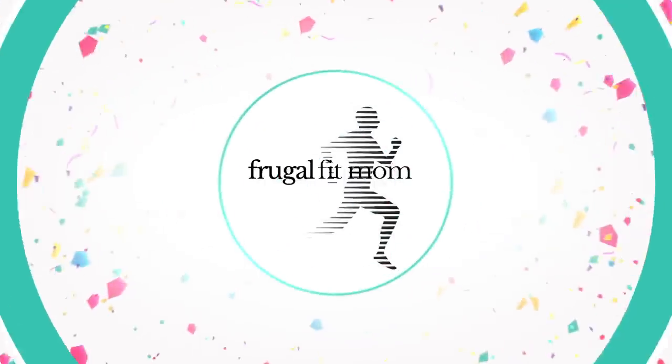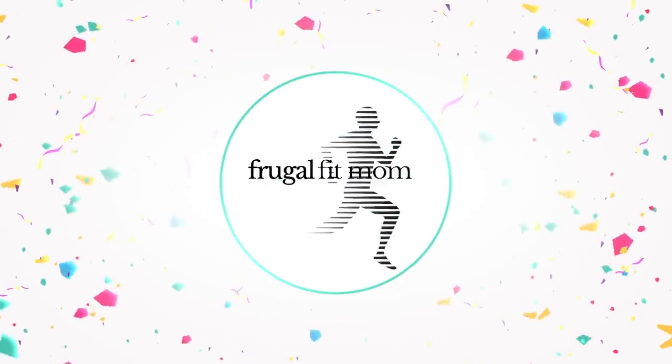Why is the buffet always messy when I do this? More than messy yesterday! Hello my friends, welcome to the video.